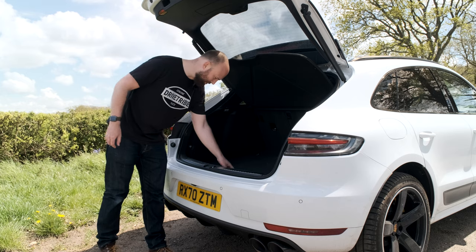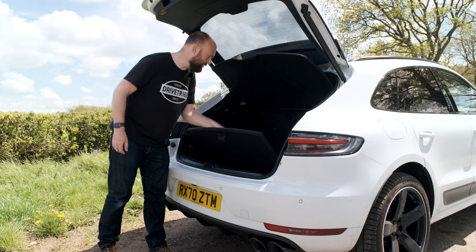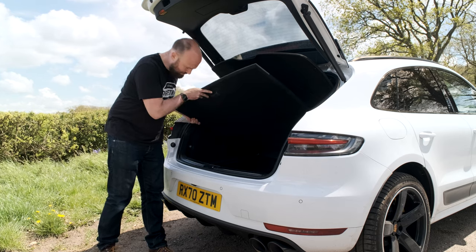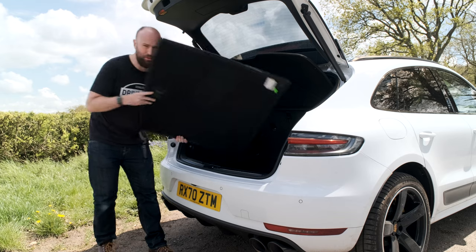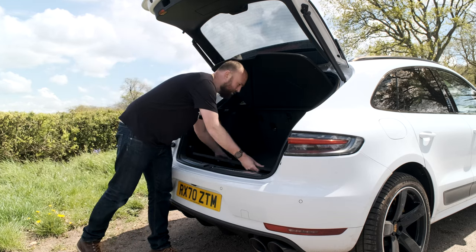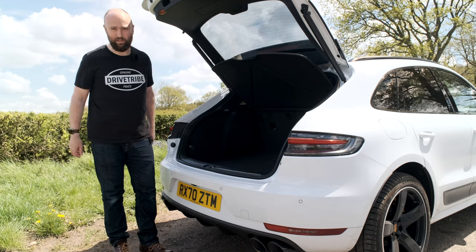You've got adjustments for the air suspension so you can lower the back of the car for loading. There's quite a bit of space under the boot floor - it looks like it should be adjustable but I don't think it is, just removable. And as with all good cars, you can get on the lash with some lashing points.